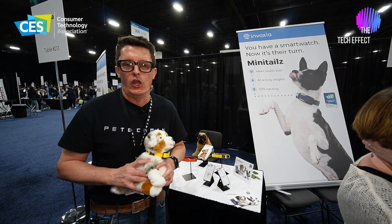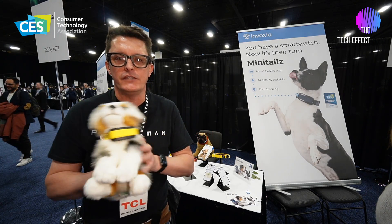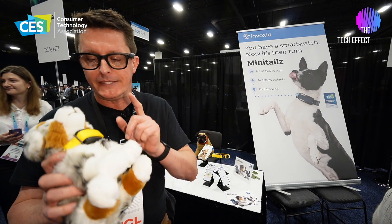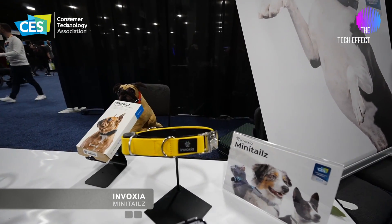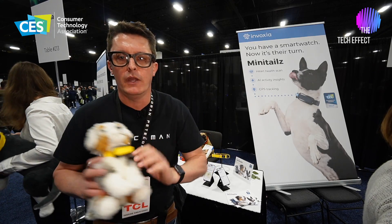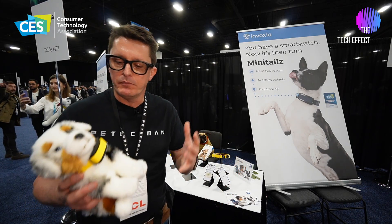G'day, I'm Pete Techman Komen here at CES Unveil 2024 in Las Vegas, and I've come across this really cute little puppy dog — but that's not the product. The product is this collar. It's a smart collar, and what's so smart about it? Well, we all have smart watches — I'm wearing one right now — and it tracks our health. What about your pet's health?